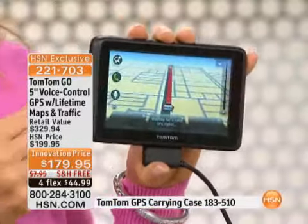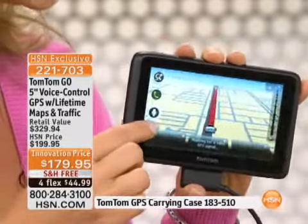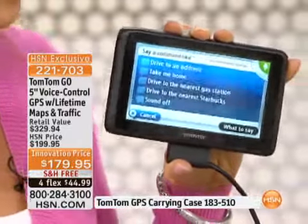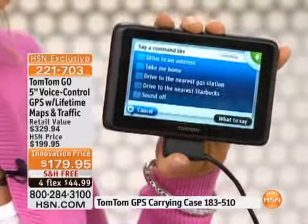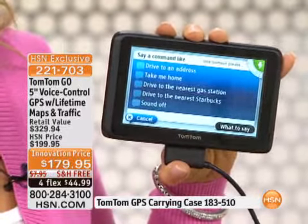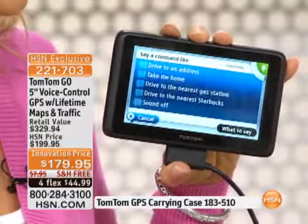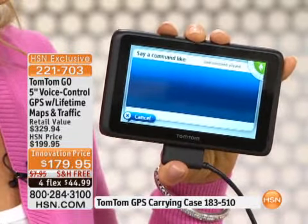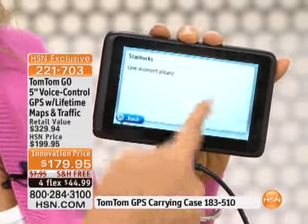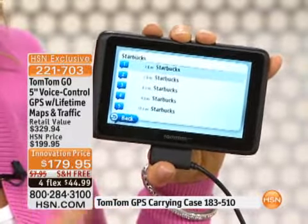The biggest feature is the voice activation. You just press the little microphone, say what you want to do, and it'll take you there. Watch this — say a command: 'Drive to the nearest Starbucks.' It confirms 'Navigate to the nearest Starbucks' — is that correct? Yes. It's now going out, searching all the closest Starbucks for me, and then it'll spring up so I can list which one I want.